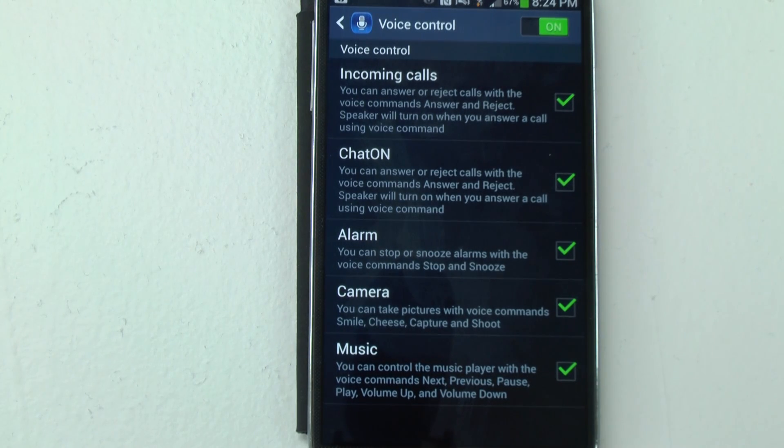Alright guys, that's been a basic rundown of the voice commands on the S4 and how to get to them. If you have any questions, feel free to ask. This has been Ricky, the Android Guy.